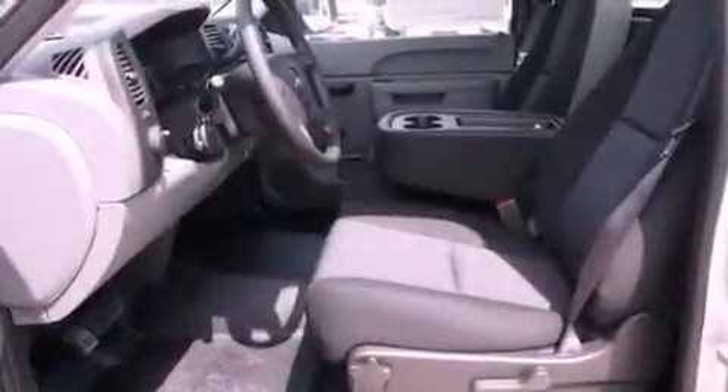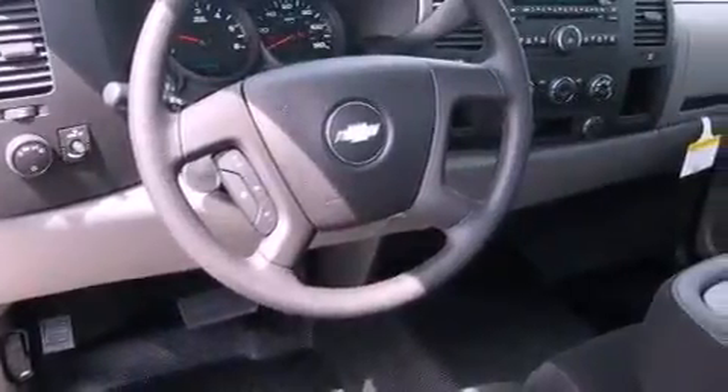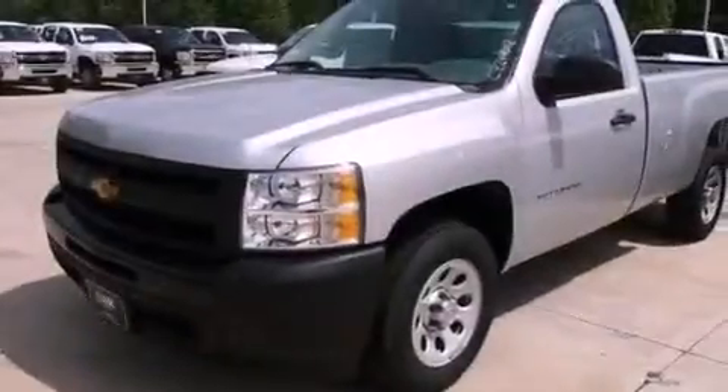The following features are also included: air conditioning with automatic climate control, cruise control, dual cargo area lights, a passenger side vanity mirror, an anti-lock braking system, a passenger side airbag, an unattended headlight warning chime, and an auxiliary power outlet.